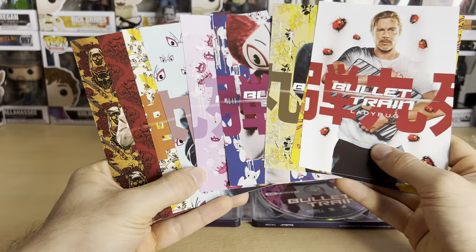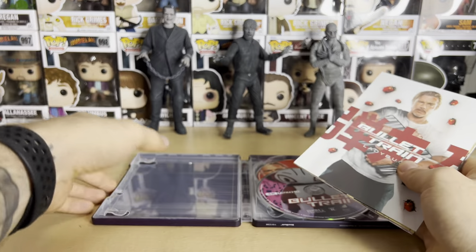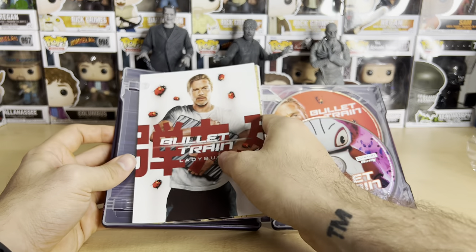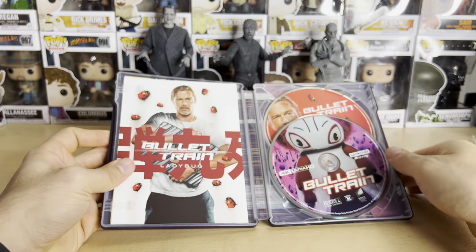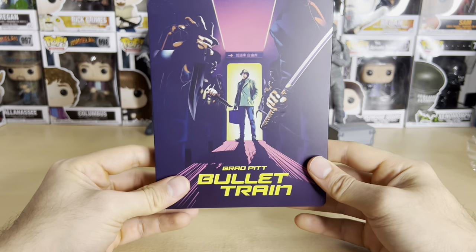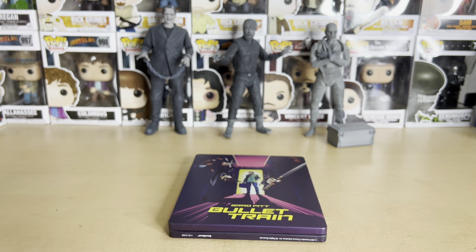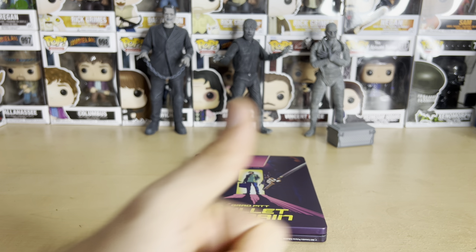If you're a fan of this movie, I definitely recommend getting this version. There's a standard 4K as well — I don't know if there are any other exclusives. Anyway, that's Bullet Train — let me know what you guys thought of the film in the comments and how you'd rate it. Thanks for watching, and have a good one!